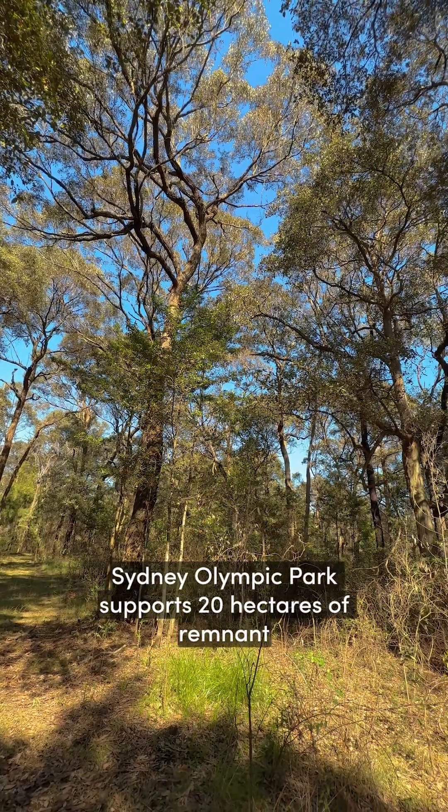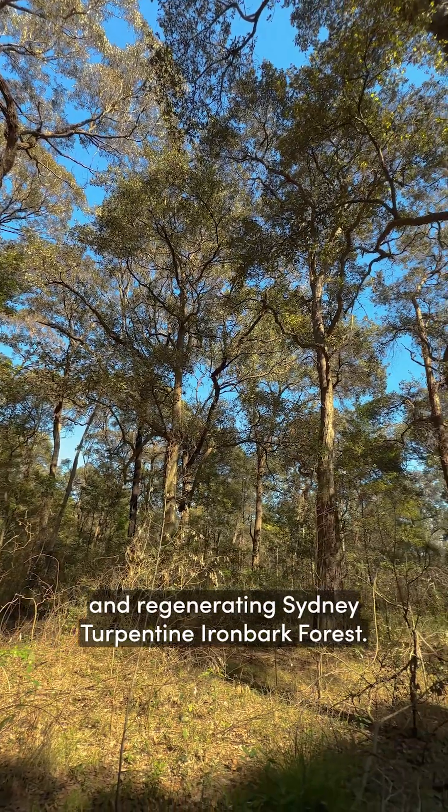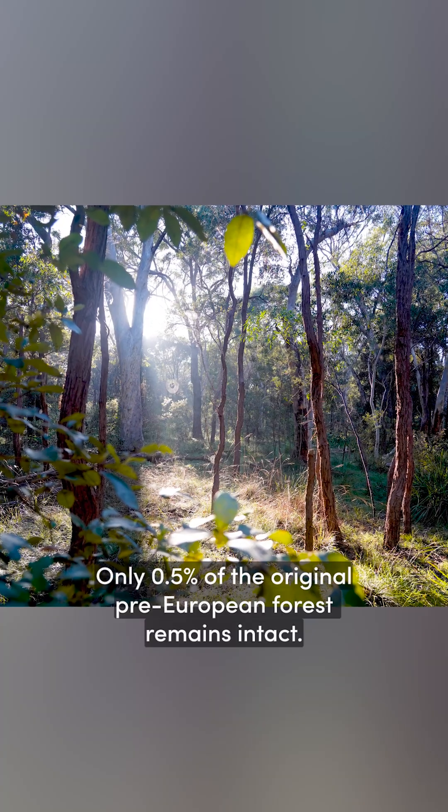Sydney Olympic Park supports 20 hectares of remnant and regenerating Sydney turpentine ironbark forest. Only 0.5% of the original pre-European forest remains intact.